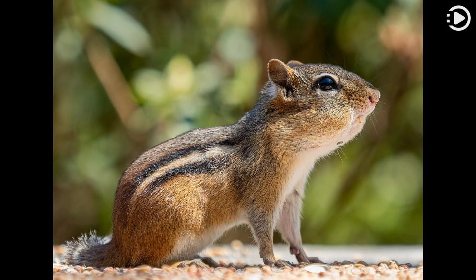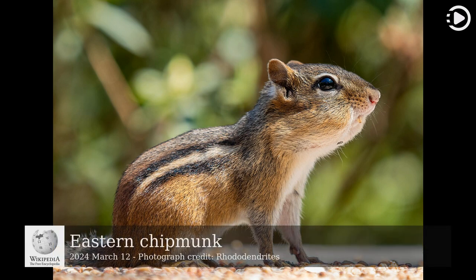Hello. Wikipedia's Picture of the Day, March 12, 2024. Today's video is about Eastern Chipmunk.